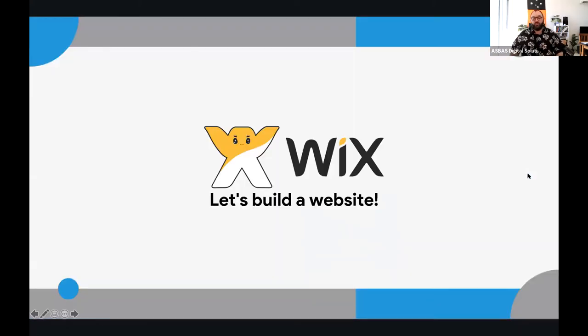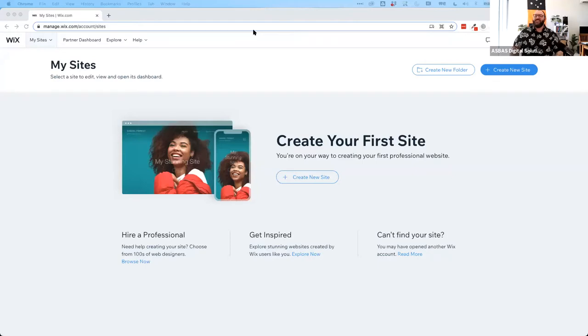Now let's start building a website. I've already signed up and have an account with Wix — I've removed all old websites so we can go from scratch. It gives you options to create your site, hire people to help, or get inspired by looking at other people's websites. I actually recommend looking at what other Wix websites look like to get an idea of what you want to replicate. You'll have a style that's specifically yours depending on your business — from essential oils to consulting or retail. Let's start with 'Create a Site.'